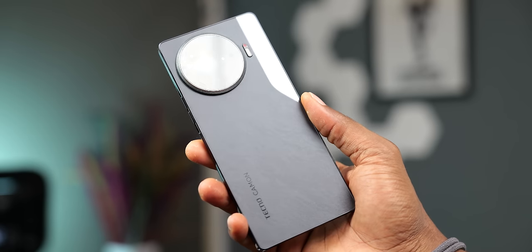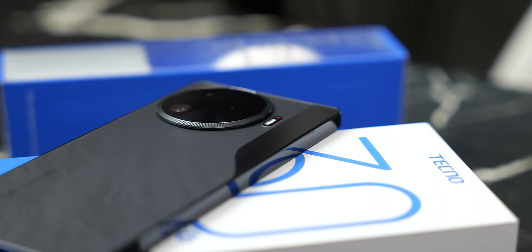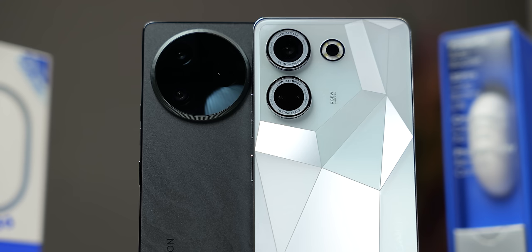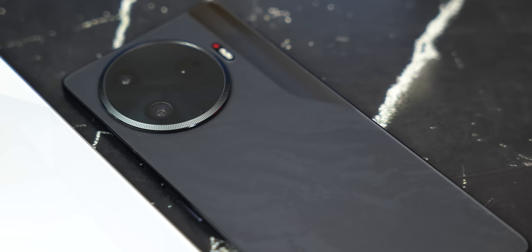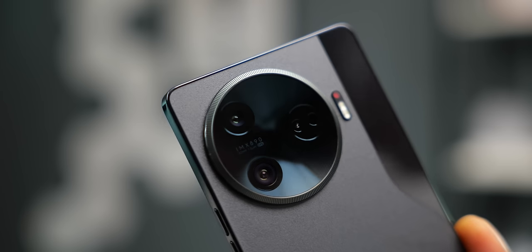Design-wise, this looks solid. You should actually see the other colors with a different rear finish from the matte on the black — this one doesn't do justice to how nice the design actually is. None of the colors has a glossy finish except to the right of the camera bump. We have a circular camera bump — a much different design direction from the previous generation. The edge of the camera bump has a texture as though it's a zoom ring like on professional cameras, but you can't turn it.